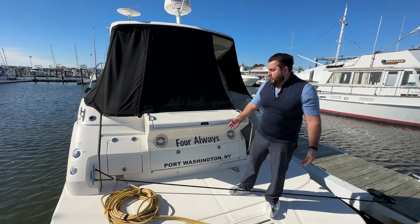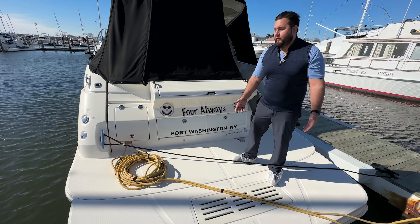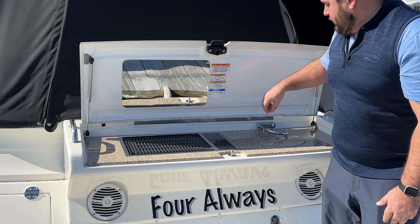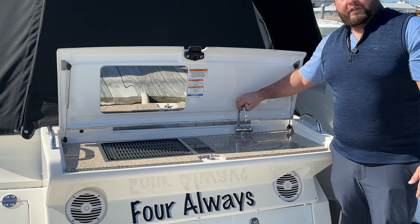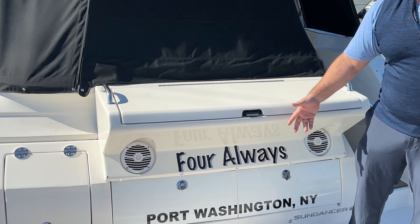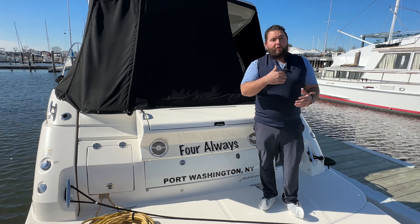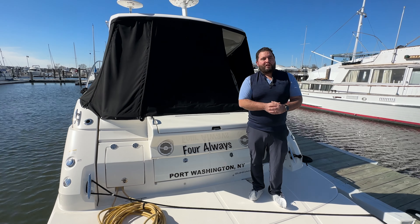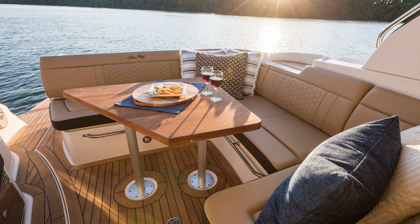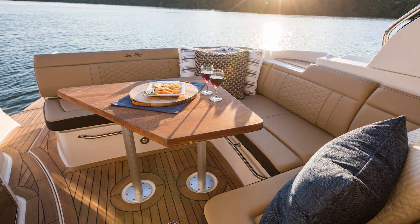Up here you have your extended swim platform, electric grill not even used, plenty of storage and more. If you come aboard with me right now I'd love to show you this beautiful 350 Coupe. Please note the boat is currently winterized and all the cushions are currently with the owner and being held inside.